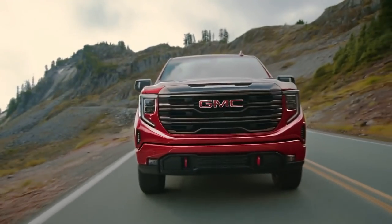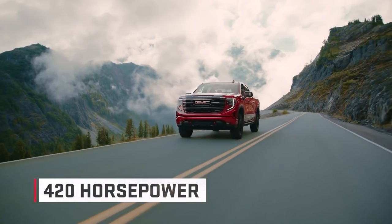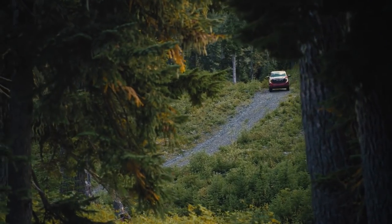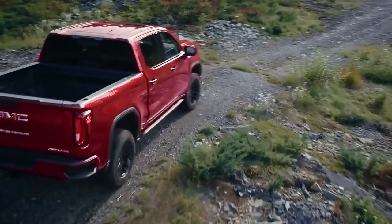The AT4X has a 6.2-liter V8 engine that delivers 420 horsepower and 460 foot-pounds of torque, along with a 10-speed automatic transmission. The truck also includes an enhanced two-speed transfer case with selectable modes for different off-road conditions.